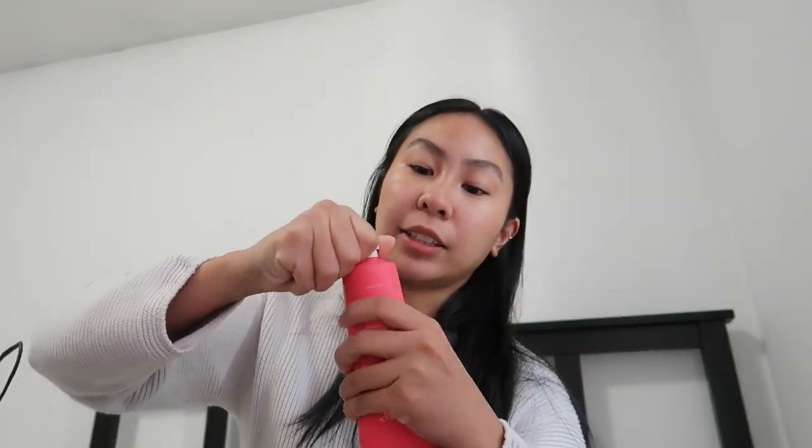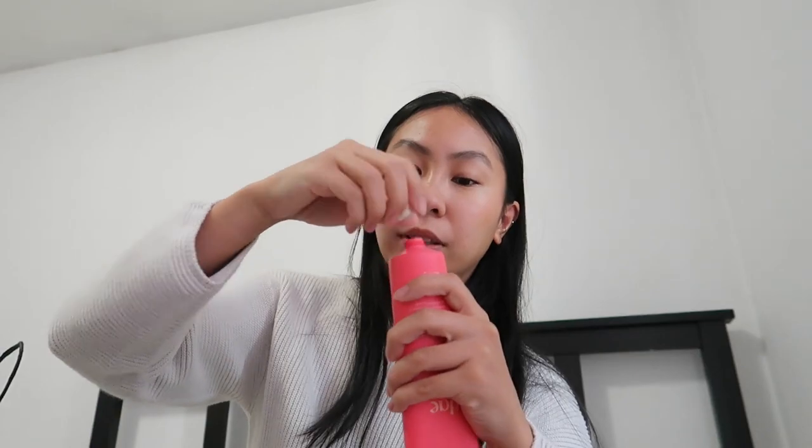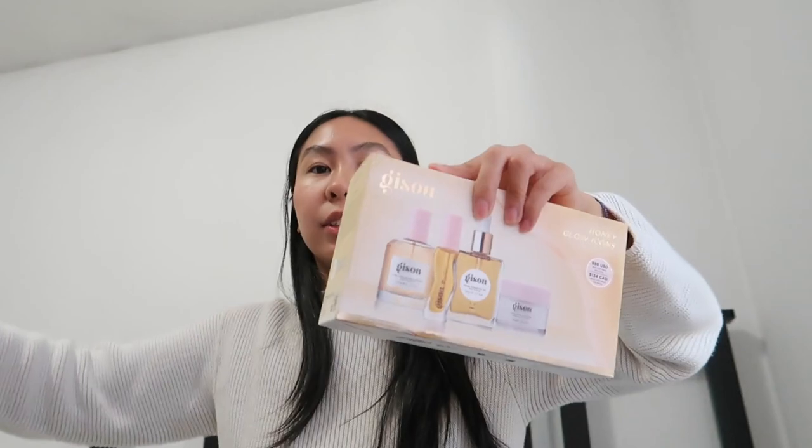I'm gonna smell it right now — I'm super excited. It smells really good, very tropical orange. It has dragon fruit, pear seed oil, and cactus flower extraction.